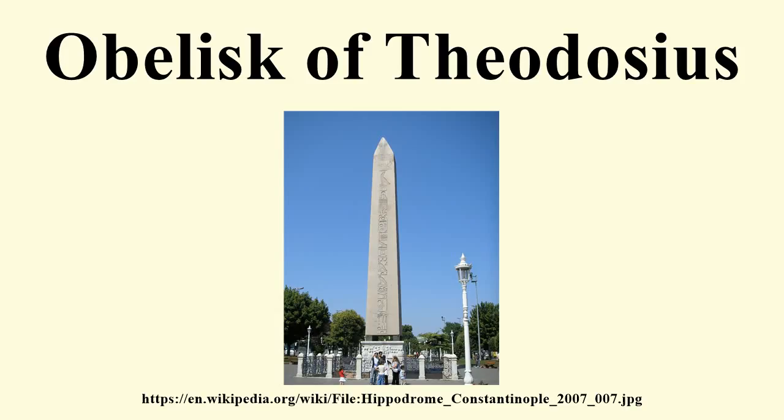The obelisk was first set up by Thutmose III to the south of the 7th pylon of the Great Temple of Karnak. The Roman Emperor Constantius II had it and another obelisk transported along the River Nile to Alexandria, to commemorate his Vicennalia, or 20 years on the throne, in 357.